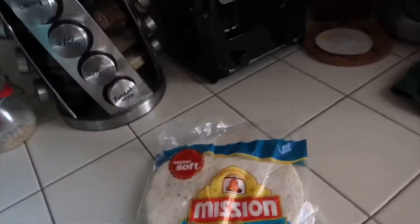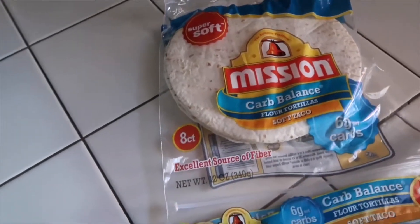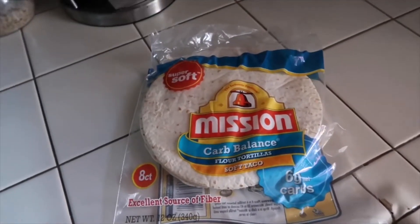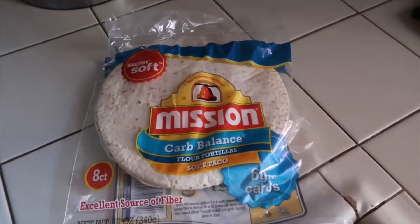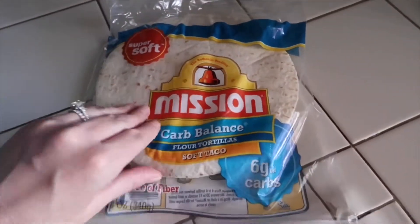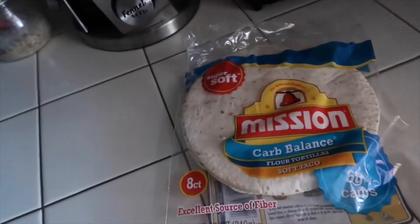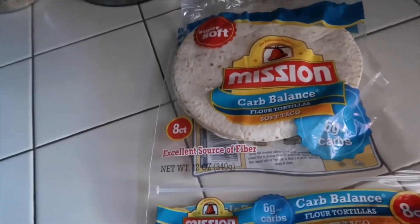Let me show you what I got from the store. I picked up some carb balance tortillas because some mornings I want a breakfast burrito or something a little different than just fried eggs. These have about six carbs each total once you take out the fiber — so that's perfect. The sugars are low and they're an excellent source of fiber.